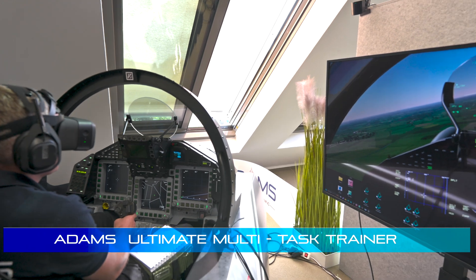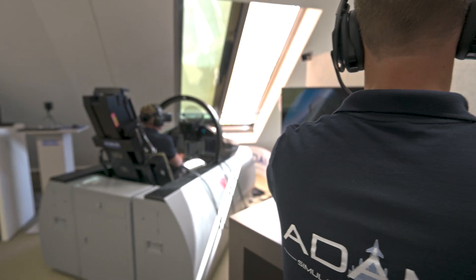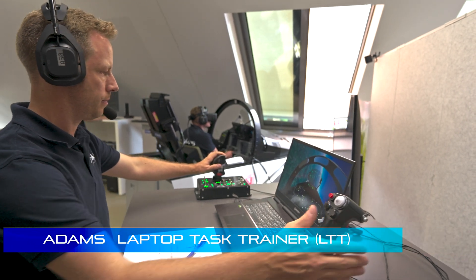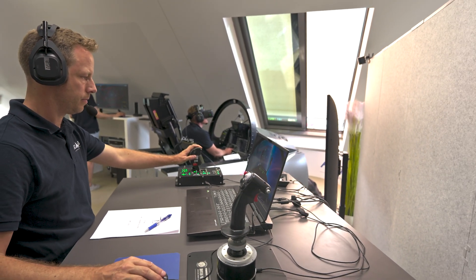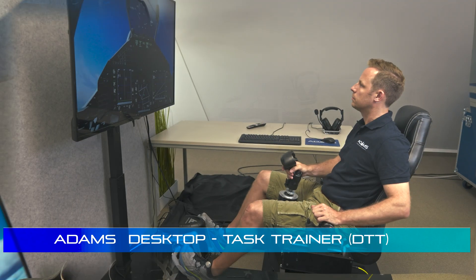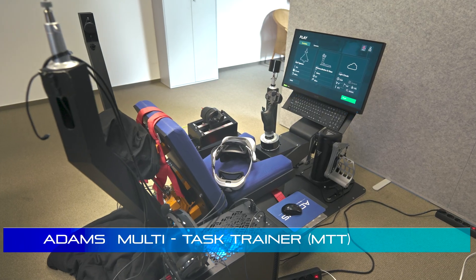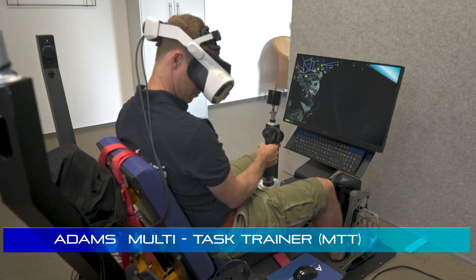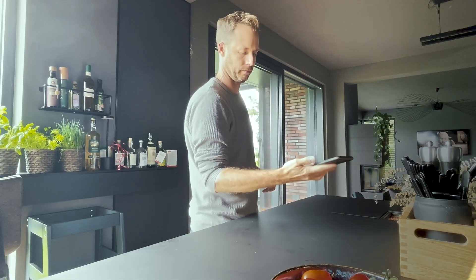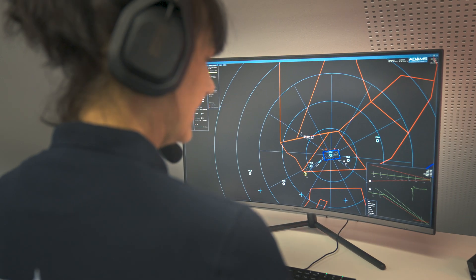Besides our ultimate multi-task trainer, we provide three more network-capable products tailored to our customers' needs. The smallest unit is the laptop task trainer, with off-the-shelf components as the entry-level unit, also for home use. Our desktop task trainer is a mid-size product, primarily for use with larger scale monitor setups. Our multi-task trainer is a high-end virtual reality cockpit without the actual cockpit of our ultimate task trainer. If large group involvement is needed, pilots may be joined in flight by other units without the help of staff personnel, including our GCI or Airborne Early Warning Station.